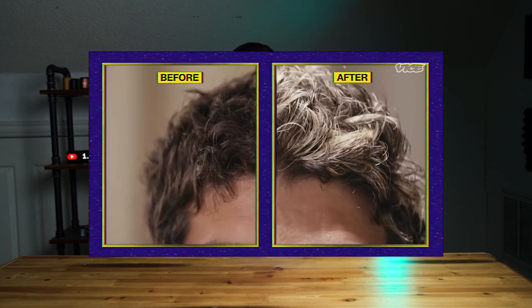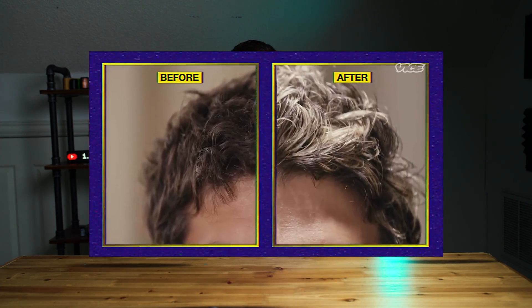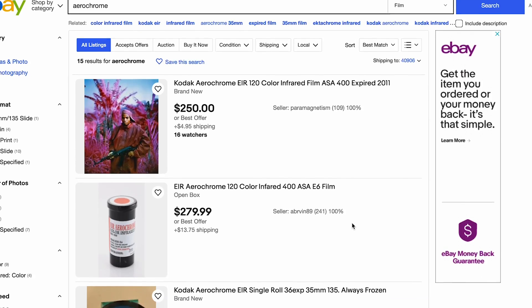Unfortunately, like bell bottoms, shell necklaces, and frosted tips, color infrared film would go out of style. And to make matters worse, elitist professional photographers would view color infrared film as an amateur's toy. I bet they wish we could have it back now. It's really sad, but eventually Kodak discontinued Kodak Aerochrome — as we pointed out at the start of the video — in 2007. This was mainly due to the rise of digital cameras and the decline of analog photography on the whole.